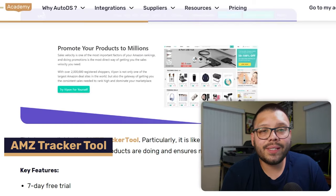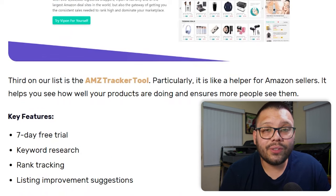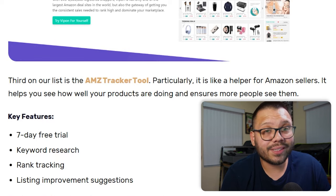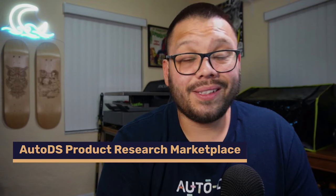Another automated tool is AMZ Tracker, which is for Amazon sellers — they currently offer a seven-day free trial with access to keyword research, rank tracking, and listing improvement suggestions. Jumping back to AutoDS, there's also the Marketplace, which is a personal favorite because it has items shipping from the AutoDS warehouse and private suppliers, both with guaranteed quality and quick shipping. Some private suppliers also offer branding options so items can ship with a branded thank-you card. Helium 10 is up next — another Amazon tool giving access to keyword research suggestions, profit estimation, and inventory management. There's also Jungle Scout, which offers sales estimation, niche analysis, profit margin calculations, and suggestions on how to improve your listings.